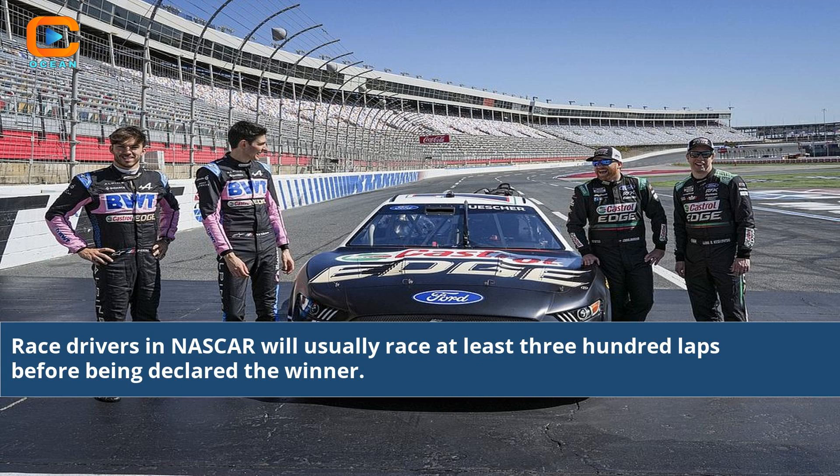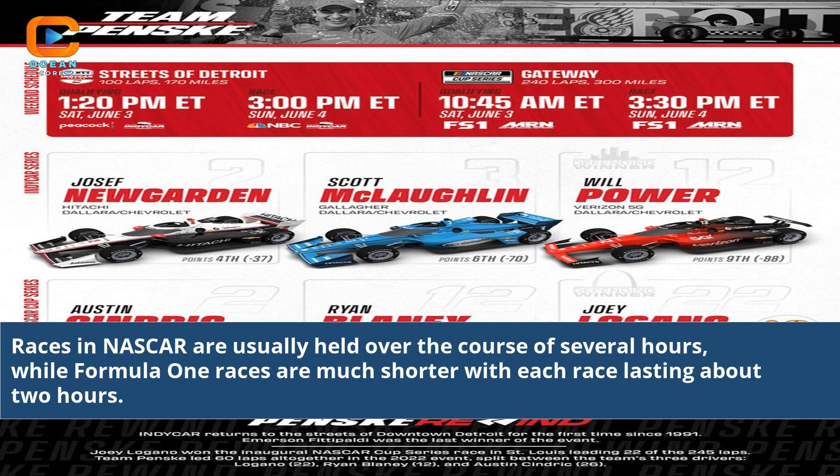Race drivers in NASCAR will usually race at least 300 laps before being declared the winner. Races in NASCAR are usually held over the course of several hours, while Formula 1 races are much shorter, with each race lasting about 2 hours.